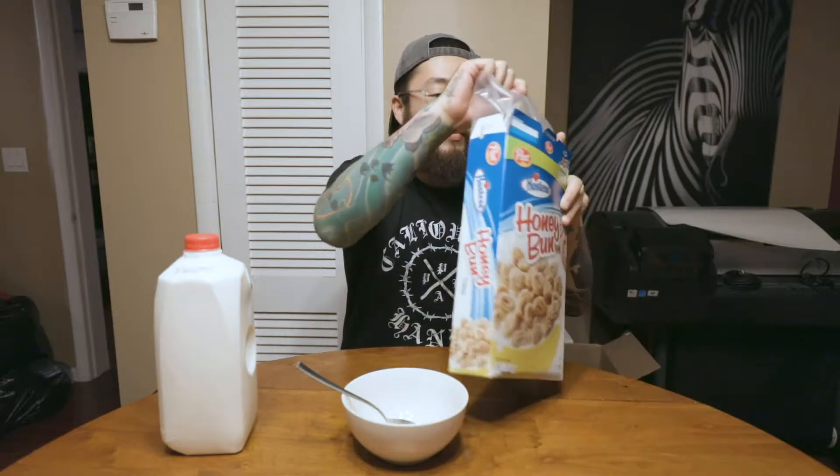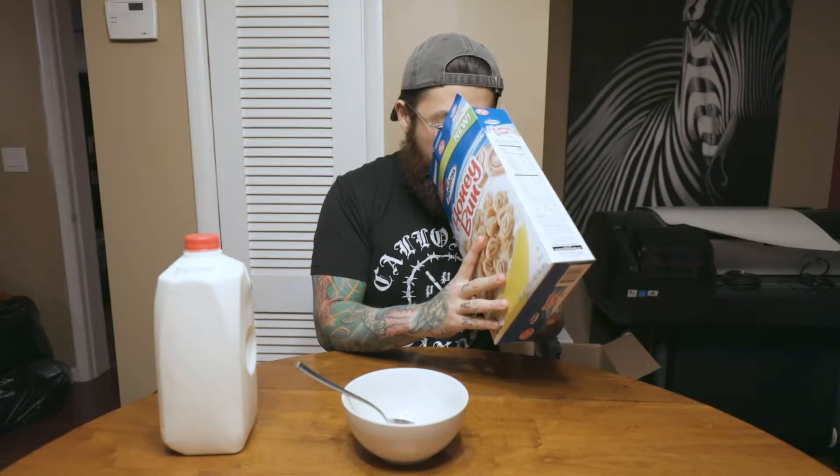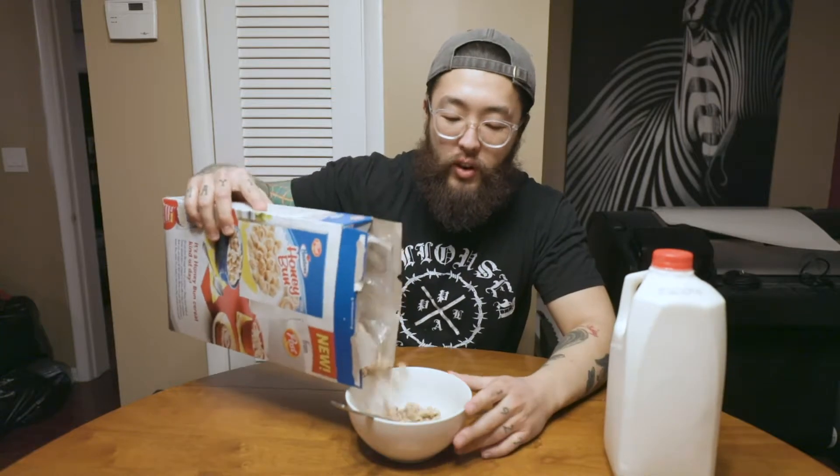The box looks nice. Branding is nice. It looks better than an actual box of honey buns. Actual cereal is a little disappointing. It smells like another cereal that I've had, but I can't really put my finger on it yet.